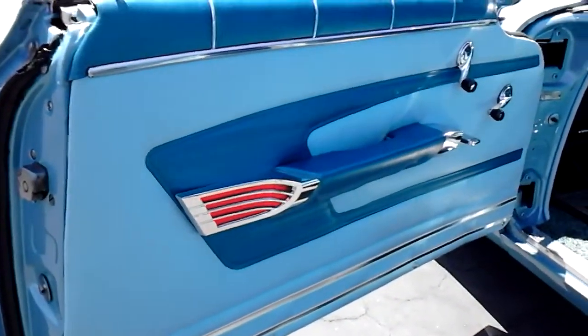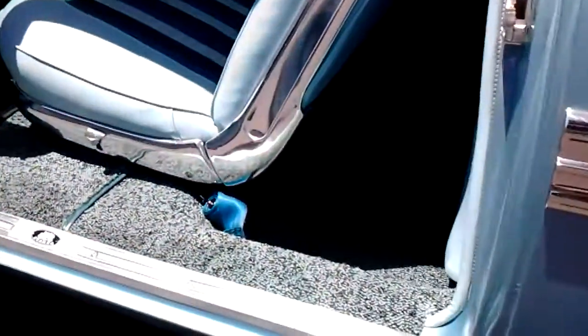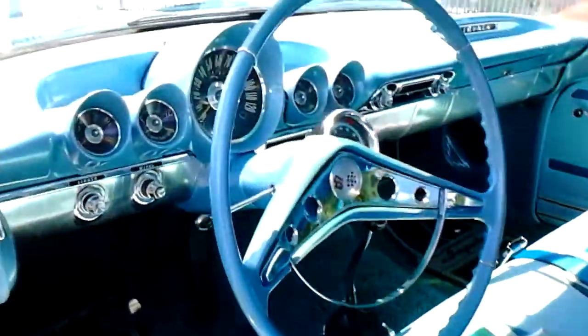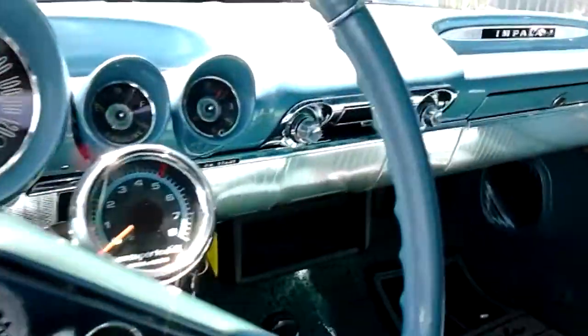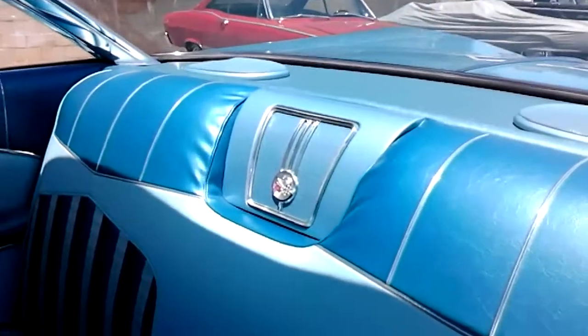Very art deco interior. All the interior parts, trim, chrome, reflectors, even the peppered carpet. It's got an aftermarket stereo under the dash so nothing was cut. Headliner's in great shape. Of course it's got the rear speaker in the middle.